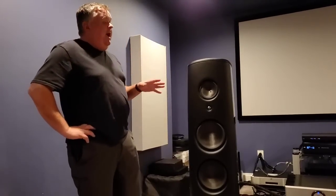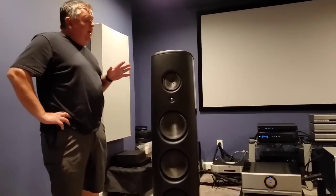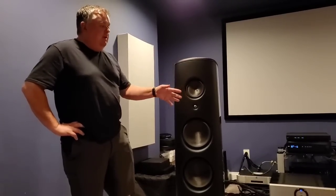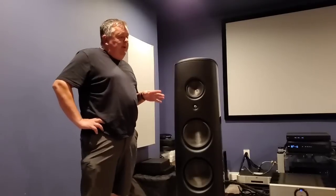If you had told me before I auditioned them that there was going to be such a discrepancy in sound, I wouldn't have believed it was going to end up the way it did. And if you compare the MSRP, the Pass is still considerably less — we're comparing monoblocks and a three-box preamp to an integrated.